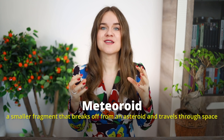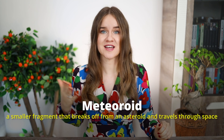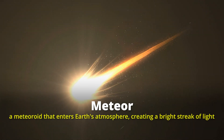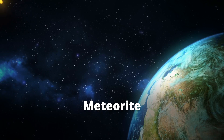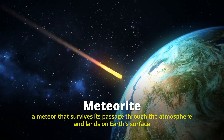We've already discussed asteroids, which are rocky bodies that orbit the sun. A meteoroid is a smaller fragment that breaks off from an asteroid and travels through space — so it's generally smaller than an asteroid. When a meteoroid enters Earth's atmosphere, it becomes a meteor, producing a bright streak of light often called a shooting star or falling star. Finally, if a meteor survives its passage through the atmosphere and lands on Earth's surface, it's called a meteorite.